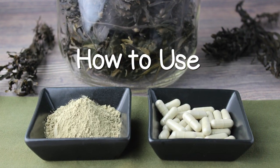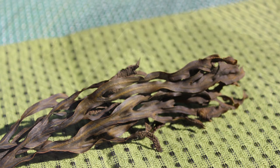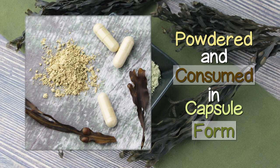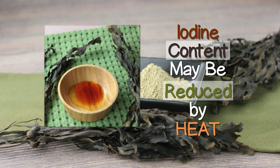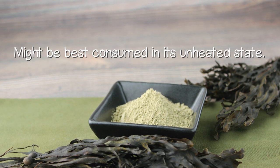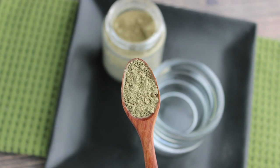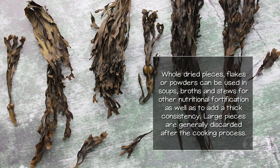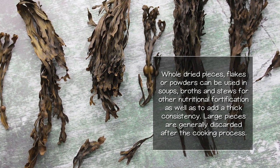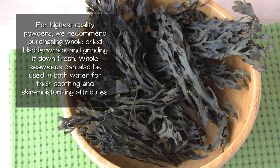Bladderwrack is one of those seaweeds that has a stronger, fishy taste that some people may find less palatable. It is not generally sprinkled on meals for this reason, but more frequently powdered and consumed in capsule form as a supplement to one's diet. We find in our research that iodine content may be reduced by heat. Therefore, bladderwrack powder, for highest iodine uptake, might be best consumed in its unheated state. Small amounts may be mixed in water or easily camouflaged into blended raw soups or drinks. Whole dried pieces, flakes, or powders may be used in soups, broths, and stews for nutritional fortification, as well as to add a thick consistency. Large pieces are generally discarded after the cooking process. For highest quality powders, we recommend purchasing whole dried bladderwrack and grinding it down fresh.